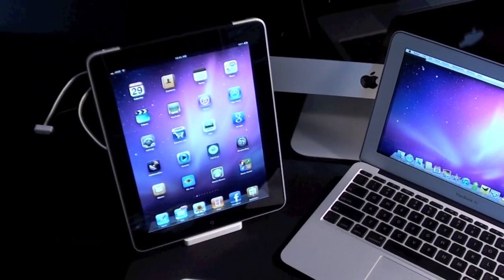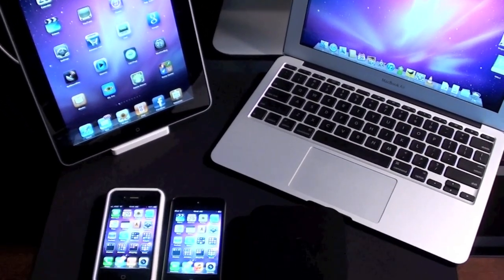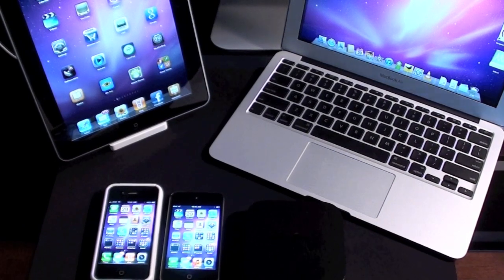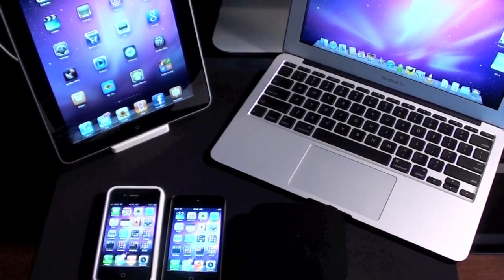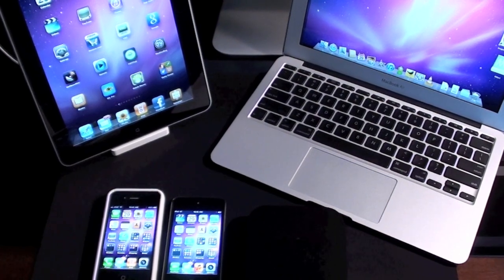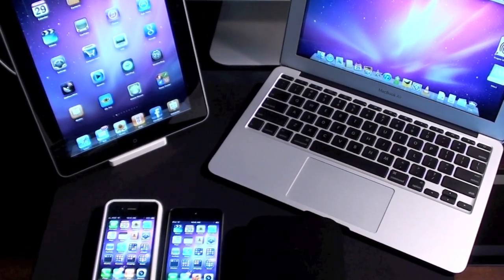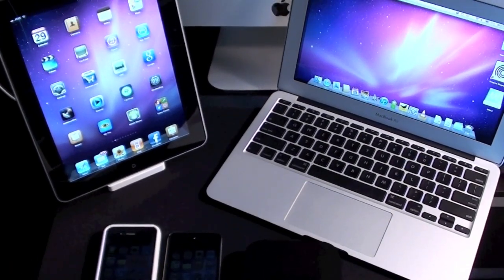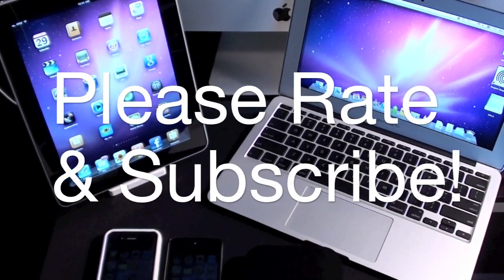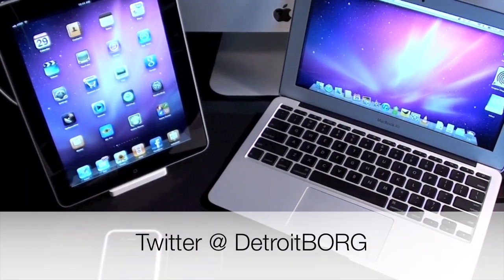So there we have it — that's my top five picks for Apple products in 2010. I just want to thank you very much for following me in 2010. It's been a very busy year for Apple products and I don't expect 2011 to be any different, so I really look forward to being there for every new product and I hope you will be as well. Once again, this is Detroit Borg — thanks for watching and Happy New Year.